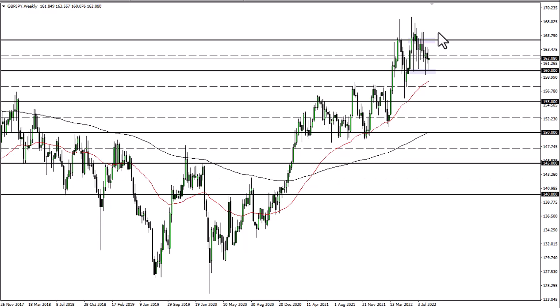The idea is that once we break out of this 500-point range, we will have a clear direction.